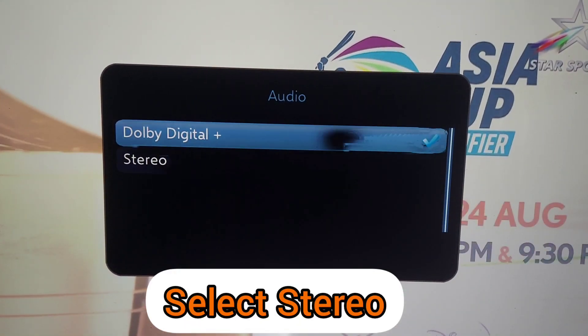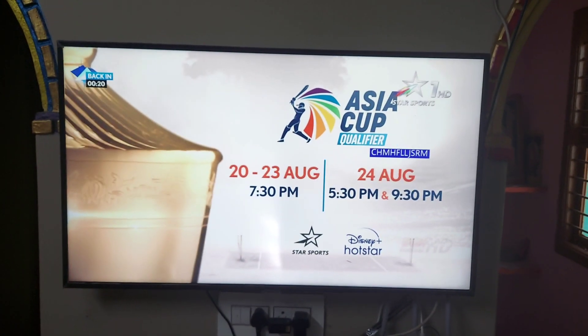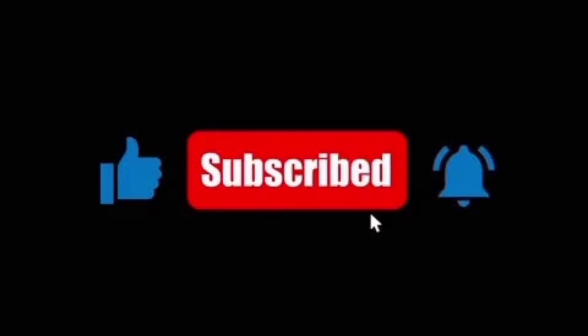You'll see Dolby Digital and Stereo. Just click on the second one, Stereo, and you'll be able to hear the sound from this channel. Thanks for watching this video and please subscribe to my channel for more videos.